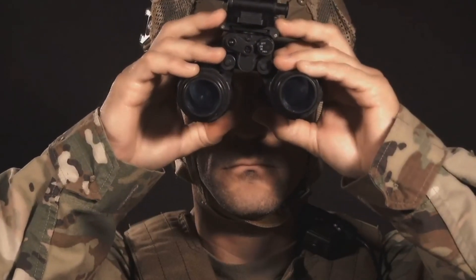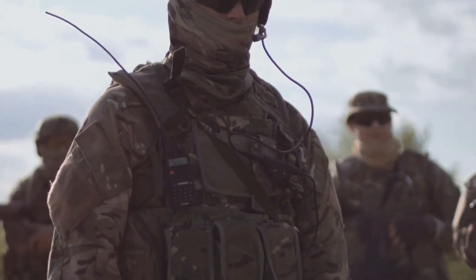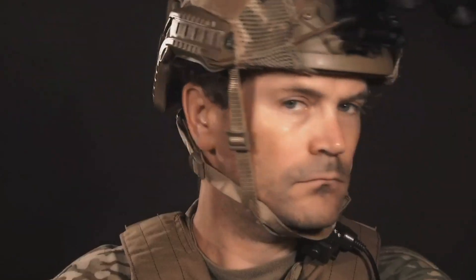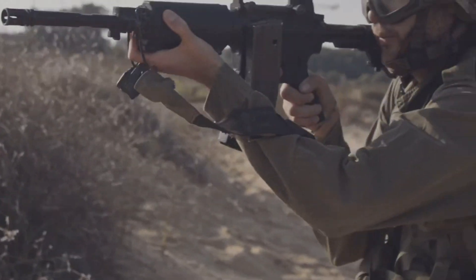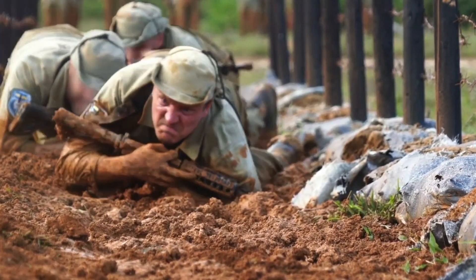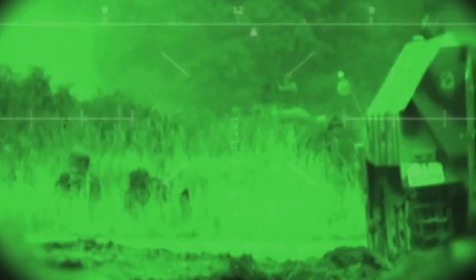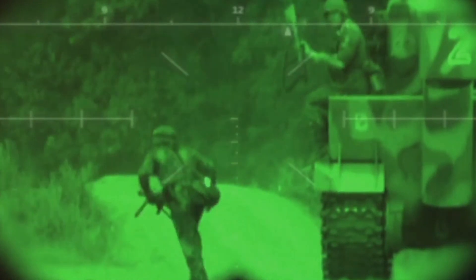Built for battle — rugged reliability in every situation. Out in the field, your gear needs to be as tough as you are. It needs to withstand the elements, the rough handling, and the occasional bump in the night. The AN-PSQ-20 is built for this. It's lightweight so it doesn't weigh you down, and it's incredibly durable, able to handle the harshest conditions. Whether you're crawling through mud, climbing over obstacles, or jumping out of planes, the AN-PSQ-20 keeps up. It's built to last, just like the soldiers who rely on it.